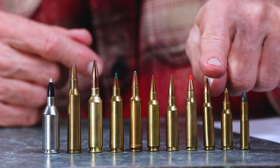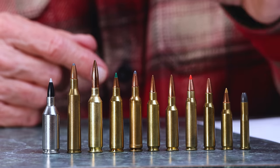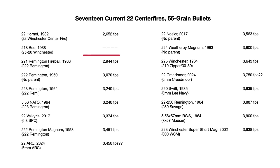Then we have the .221 Fireball. The Remington Fireball came out in 1963 in a handgun, based off the .222 Remington which came out in 1950. It's just a shortened .222 with the sidewall straightened out a bit, and was real popular in a little Remington bolt-action handgun. Only in recent years did it become popular in rifles — about 15 years ago Remington chambered it in the Model 7. That thing will drive a 55 grain bullet 2,944 feet per second.